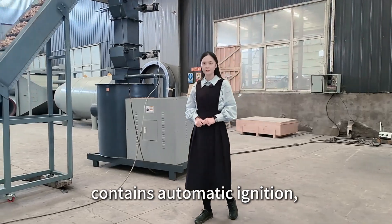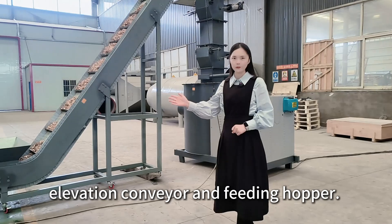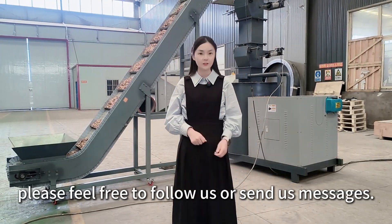Standard configuration contains automatic ignition, elevation conveyor, and feeding hopper. If you have similar demand, please feel free to follow us or send us messages.